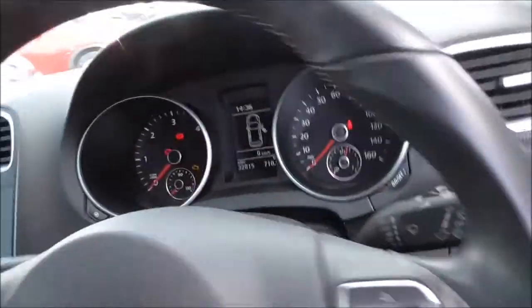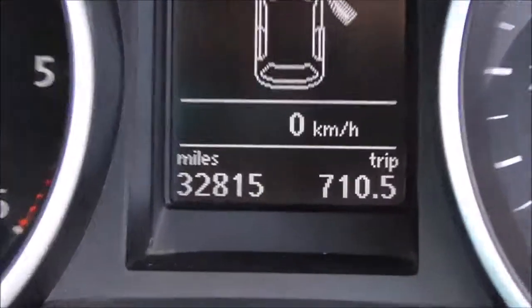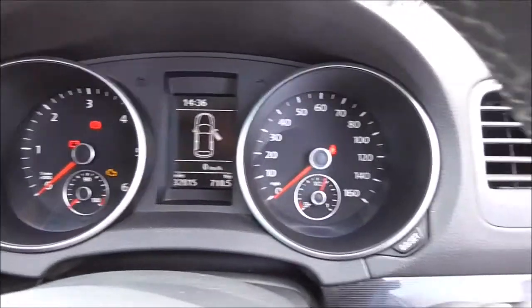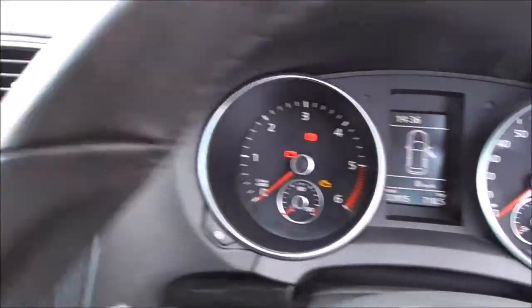Nice condition throughout the entire car. Sitting in the driver's seat now, I can show you the mileage on the vehicle which is 32,815. The clocks and dials are all nice and easy to read and understand, and nice and bright.